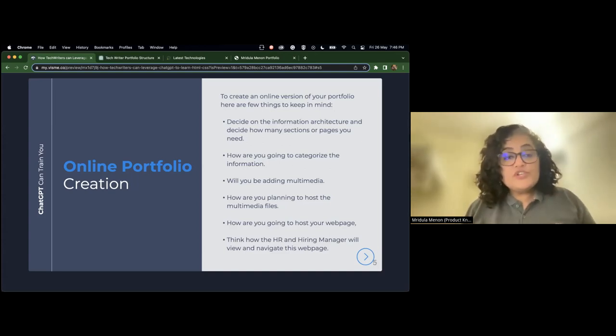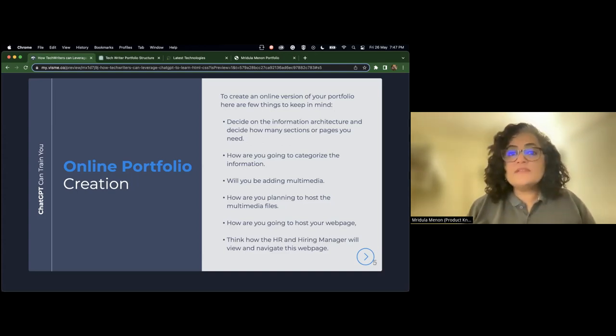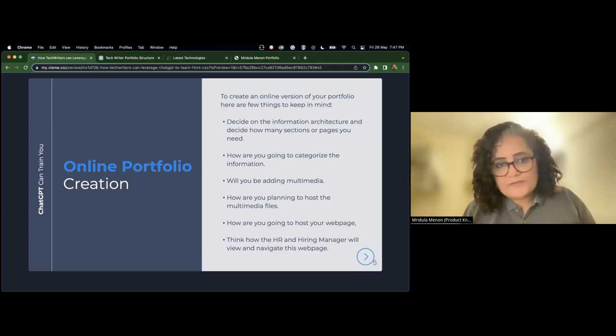Apart from information architecture, another very important term is taxonomy — how you are going to categorize your information. Taxonomy is extremely important when it comes to searching information on a website. If you are not categorizing your information or adding tags, searching for it will return so many results that the user will get confused as to which document answers their question. So you need a basic idea of taxonomy, and for that you can just type into ChatGPT: 'Suggest a great taxonomy for my portfolio website.'